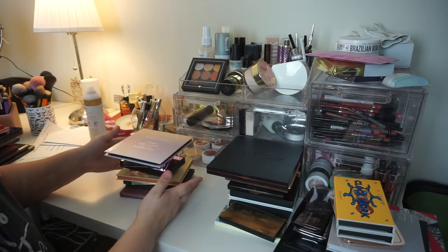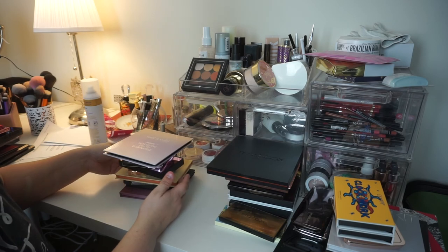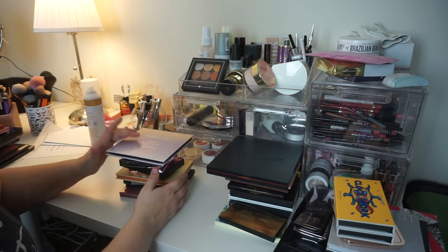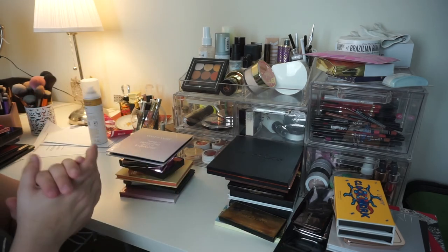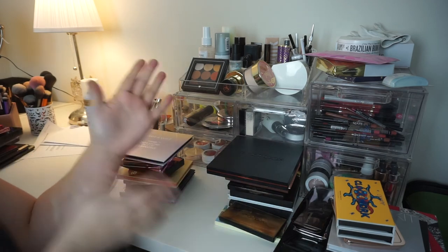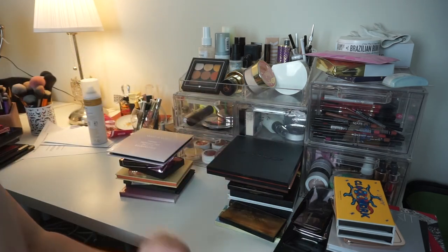I'm okay with that. I've done really well. It just doesn't look like much, I guess. But yeah, that is it for the face palettes. I want to thank you guys for watching and I will see you in the next declutter. Bye!